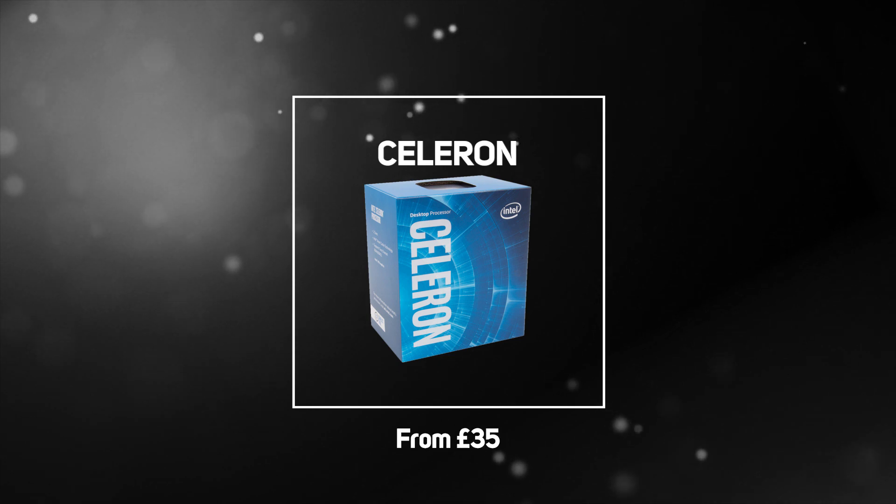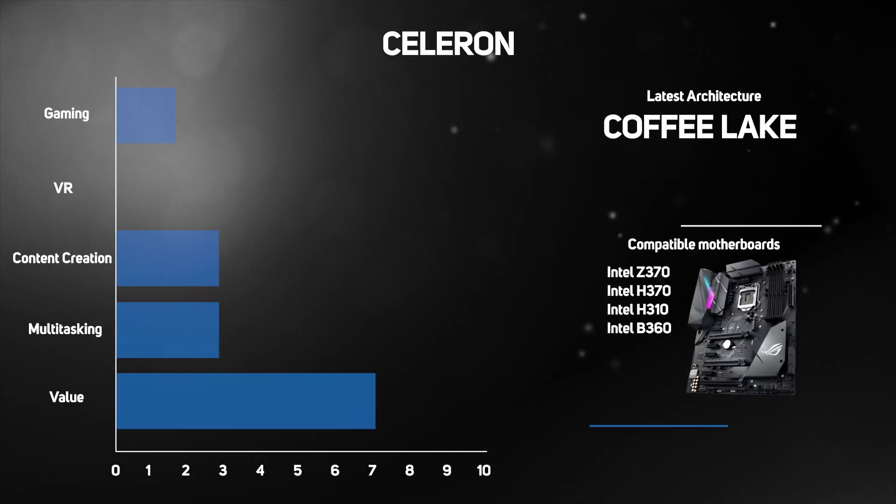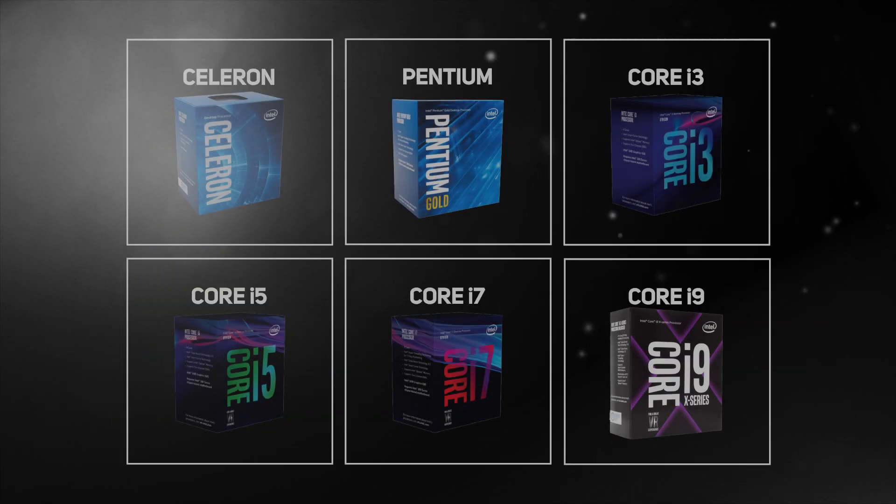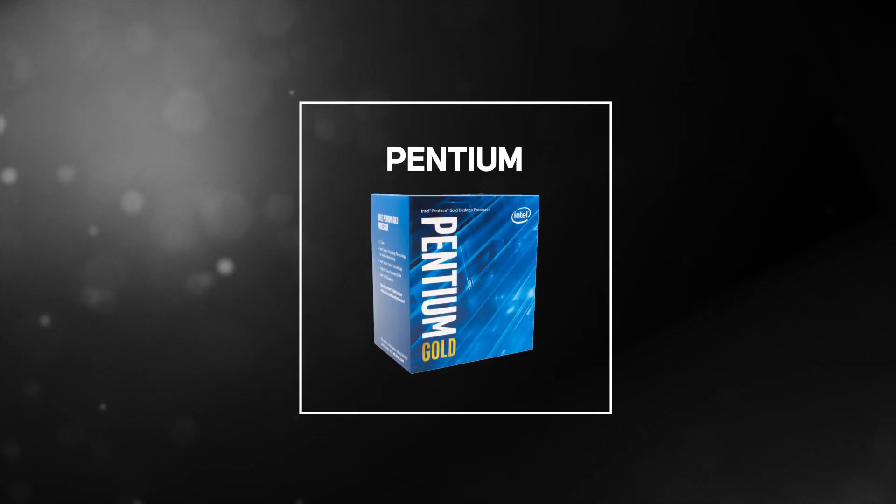At the entry-level end of the scale are the Intel Celeron G-Series processors, which are priced from as little as £35. These processors are best suited to light computing tasks such as web browsing, online communication, streaming multimedia content, and word processing. They typically offer dual-core CPU capabilities and work together with the included basic Intel HD graphics for a smooth visual experience.